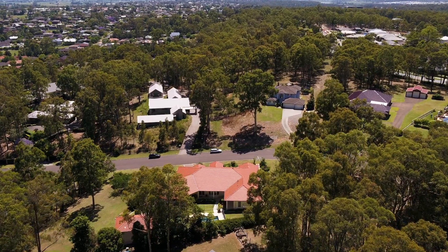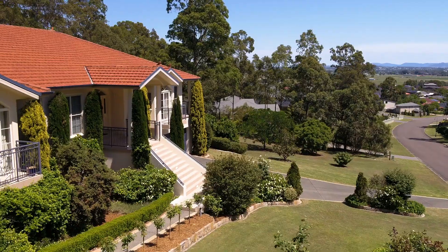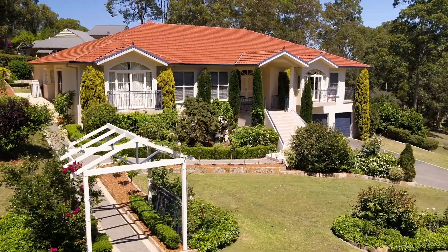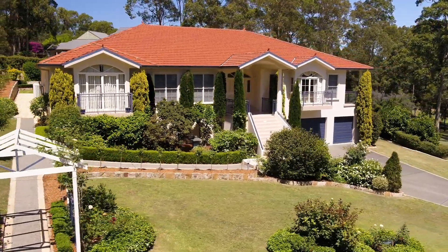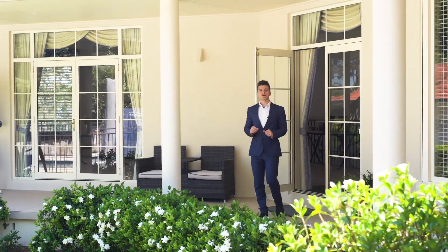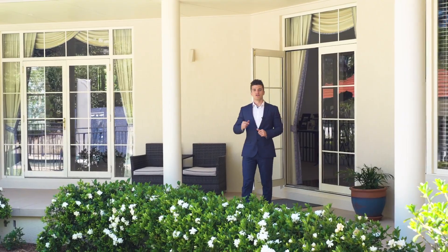Along with a rare 1.2 acre parcel of land and one of the grandest homes ever seen on the market, this is your chance to secure that exclusive location with a never before seen home. So come treat yourself to the true meaning of luxury and let me show you your dream home. Thank you.